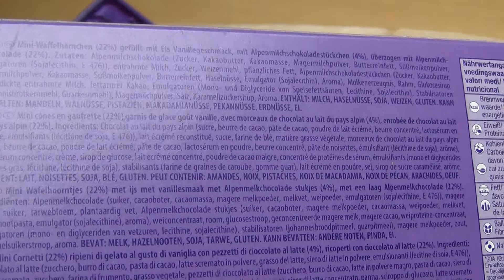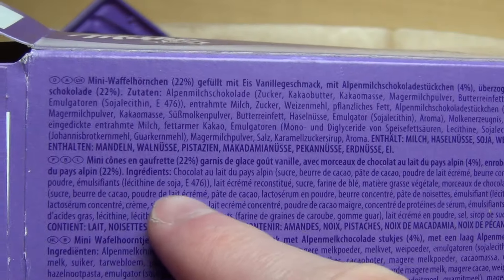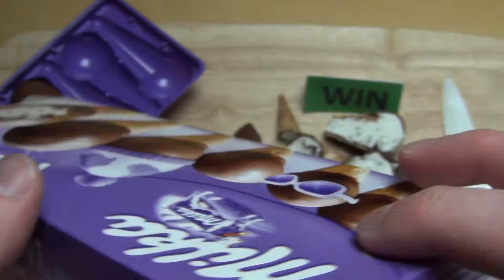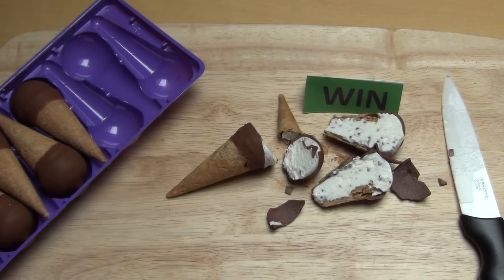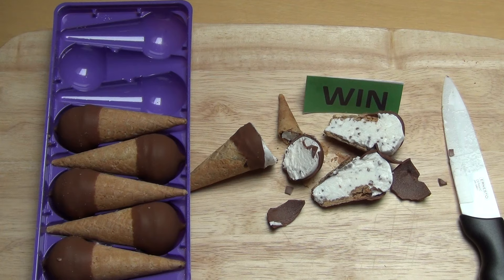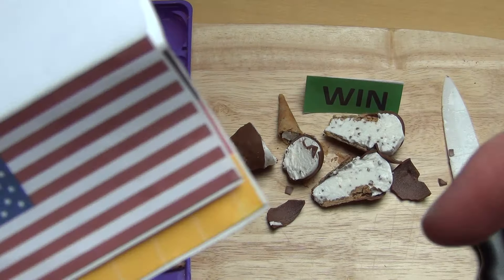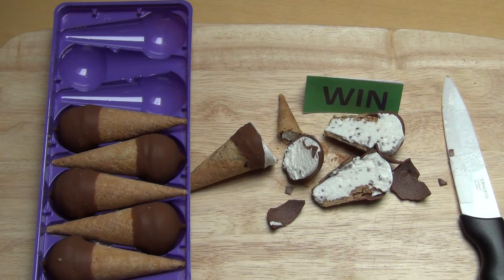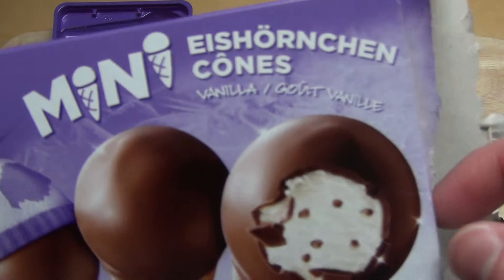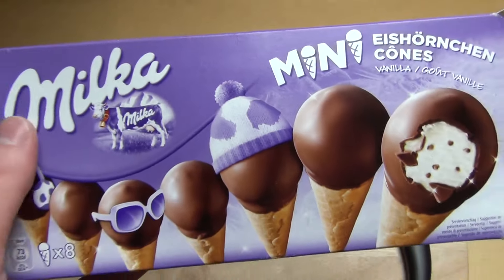No English on the packaging, sorry — you'd need to speak French to read the ingredients list. For the English market they sell a separate box. Thanks so much! What's your favorite ice cream? What do you think about Milka — a chocolate producer getting into ice cream? Let me know!